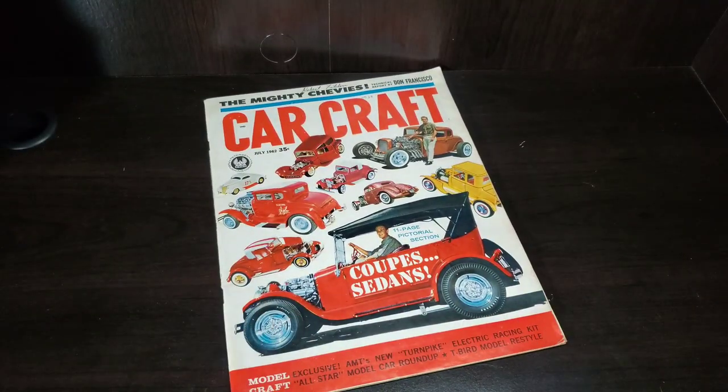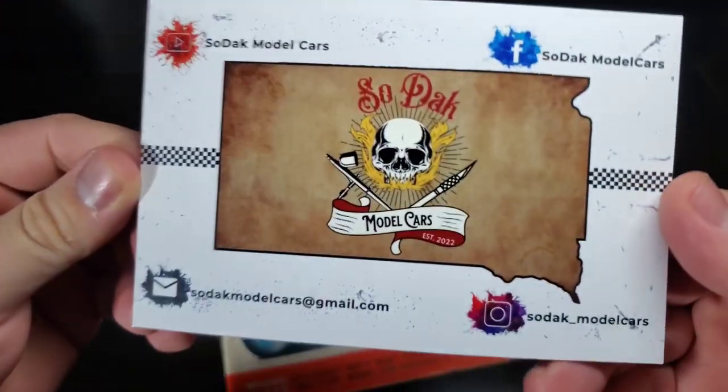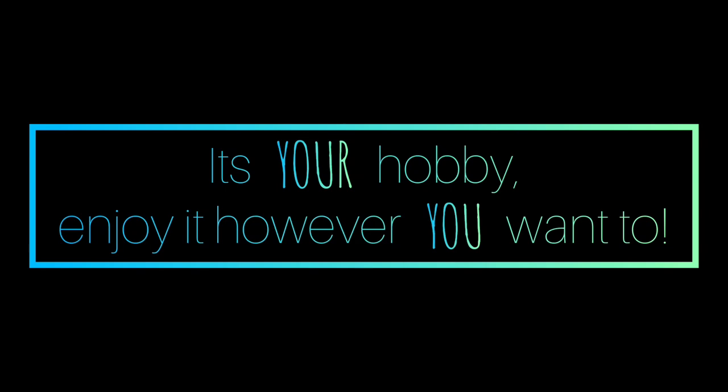That'll do it for this week — made it again, I appreciate it. Again, there's a look at our stash ad and my shop card. If you'd like one, get a hold of me. That'll do it. Thanks for watching. Peace out.